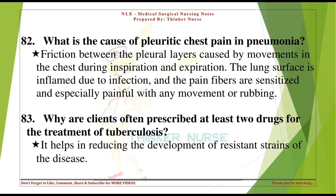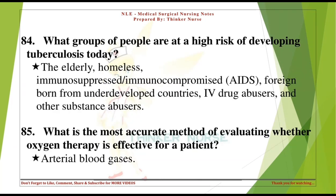Why are clients often prescribed at least two drugs for the treatment of tuberculosis? It helps in reducing the development of resistant strains. What groups of people are at high risk of developing tuberculosis today? The elderly, homeless, immunosuppressed/immunocompromised, AIDS patients, foreign-born from underdeveloped countries, IV drug abusers, and other substance abusers.